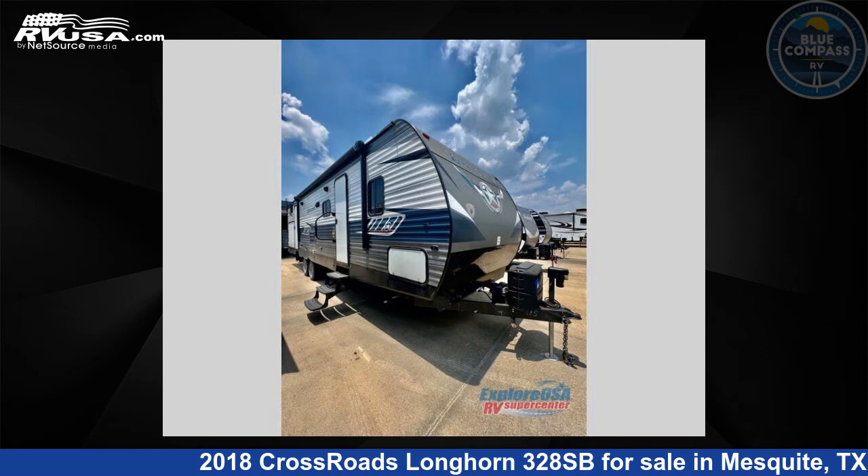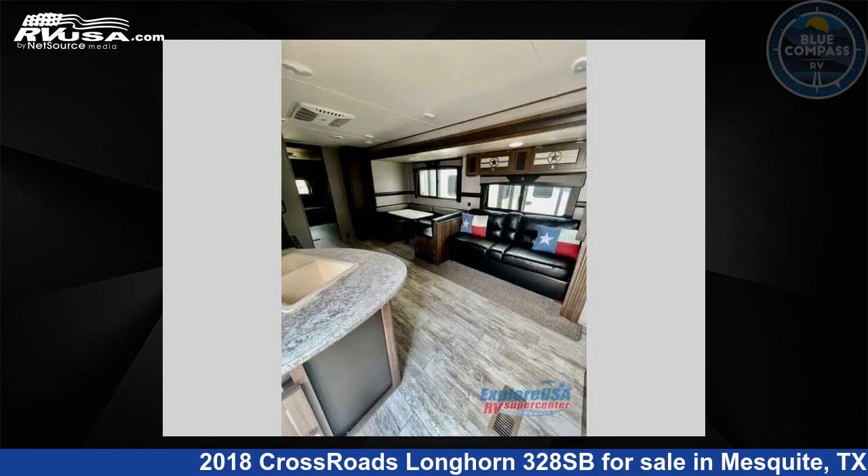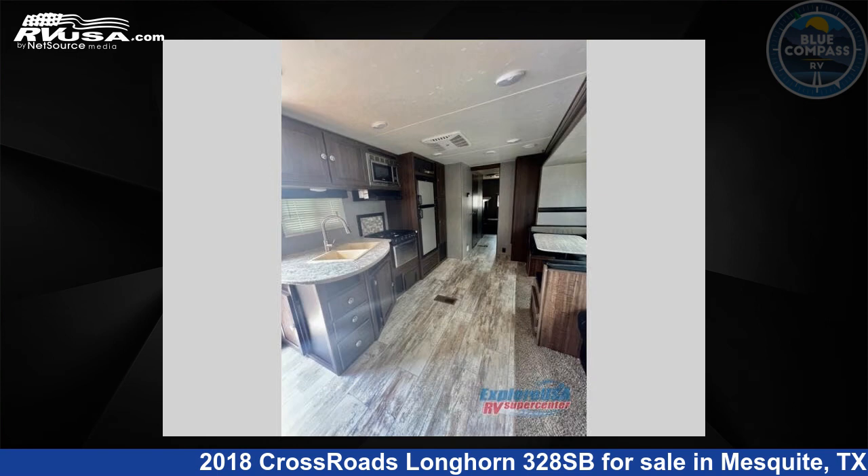For more information and pricing on this unit, and to see all units available for sale by Blue Compass RV, Dallas, Texas, visit RVUSA.com.